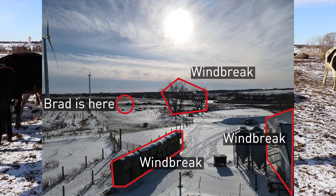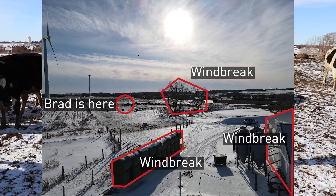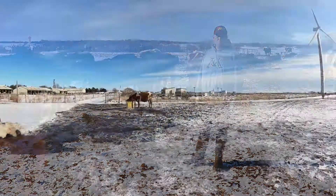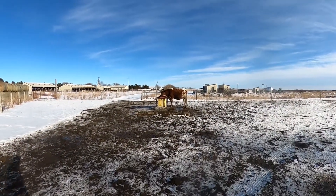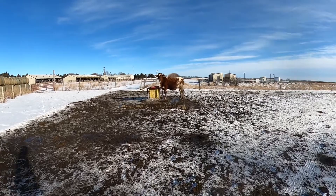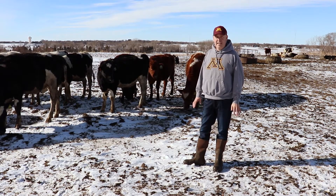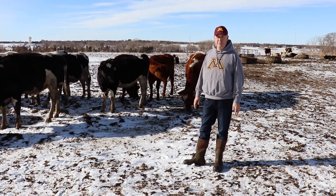We want to be able to feed them, which may require a little bit more feed during the winter time. We also have water on a heated waterer so they can have access to free choice water at all times, and we want clean and fresh bedding to keep the heifers warm during the winter time.